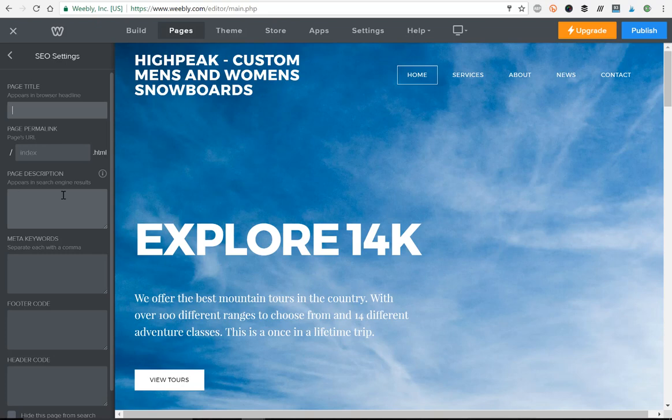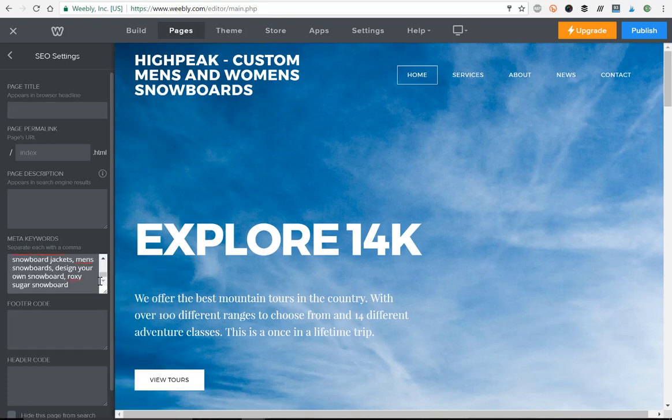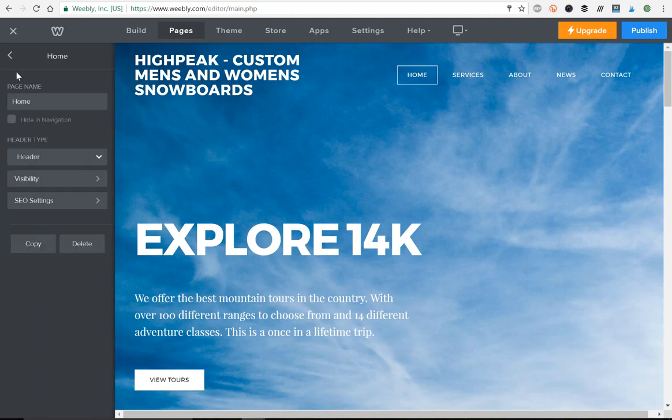Page description is pretty self-explanatory — you describe what kind of content is on that page, just like you did in the settings section. Then meta keywords: same idea, enter the list of keywords separated by commas. Ideally, if you've got a lot of pages, you'd want separate unique meta keywords that describe what's on each specific page.